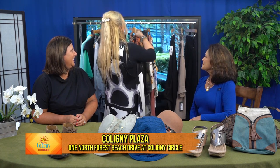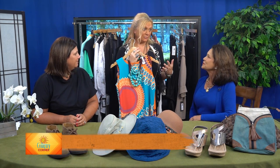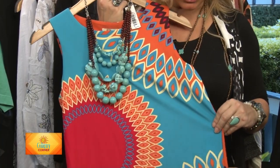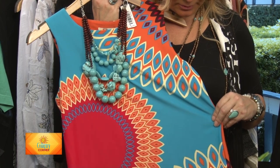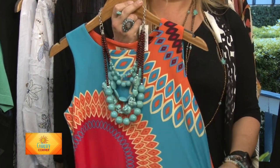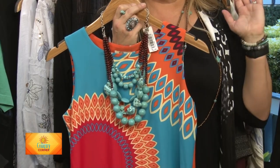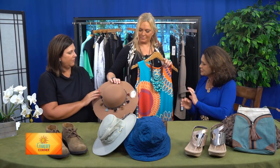Here's another fun piece for fall that we wouldn't normally think of, but we know how the weather is here on the island — it can be very warm late into fall. These are the darker colors showing up this year. The fabric is great — easy wear, easy care, perfect to take on vacation. It's very packable and won't wrinkle.